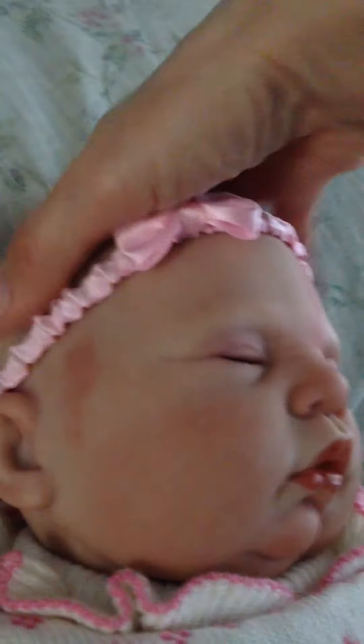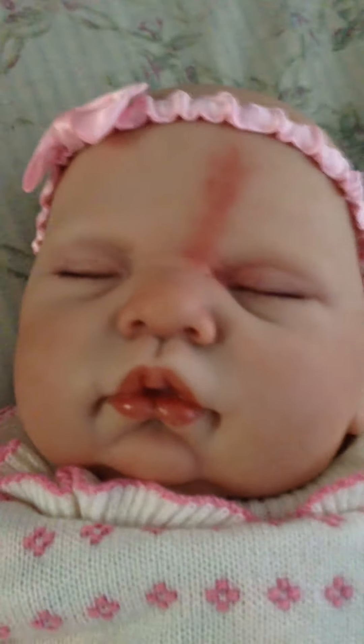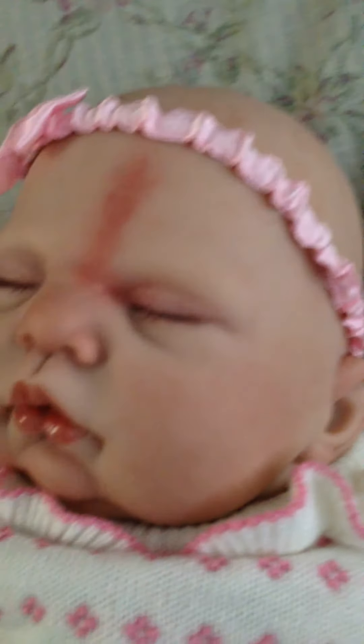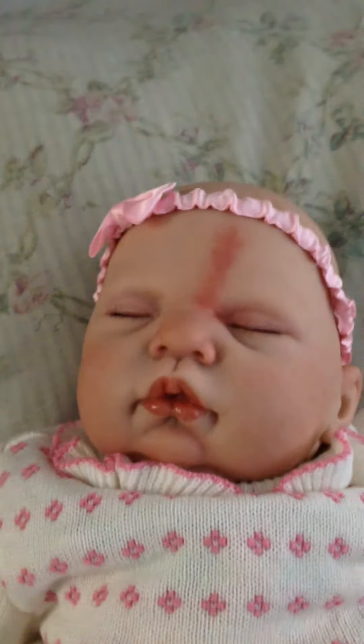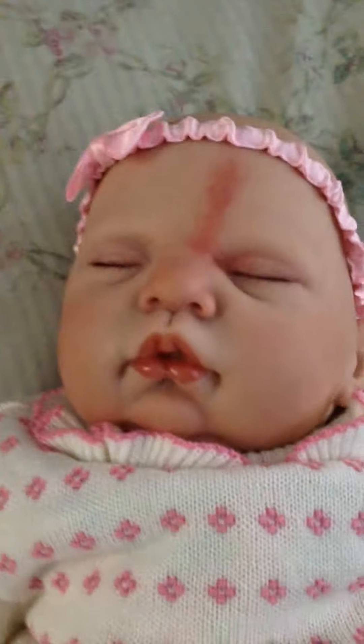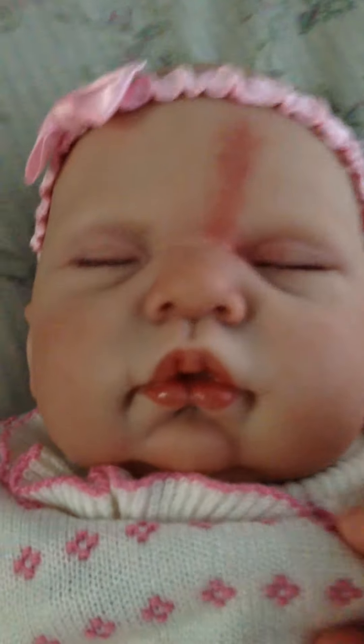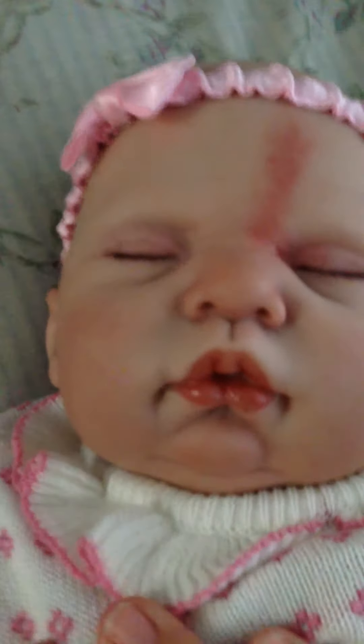Pretty soon they'll be putting hair on her, so I think she'll be perfect with long curly hair. I've been so busy working a lot of overtime, but I try to make time to do more reborn dolls.